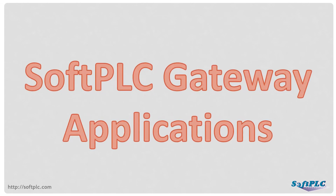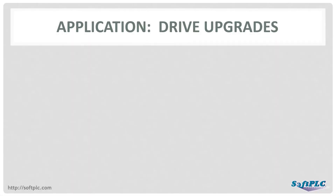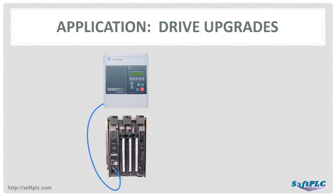Let's look in detail at just a few of the ways SoftPLC gateways can be used. First will be a general overview of an application type, followed by a description of a real-world installation that demonstrates how one of our customers benefited from the power of SoftPLC gateways. In this application, the machine has old or obsolete drives connected to an Allen-Bradley PLC on a Remote I/O network. Examples would be 1336, 1395, or 1397 drives.